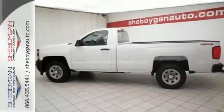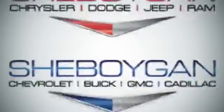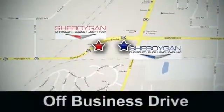Put this pickup to the test. Come see us today at Sheboygan Auto — eight brands in one location, off Business Drive in Sheboygan, Wisconsin.